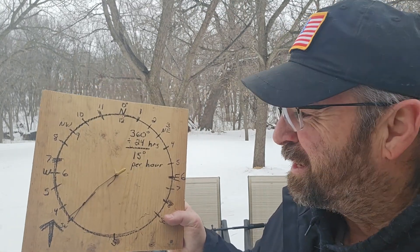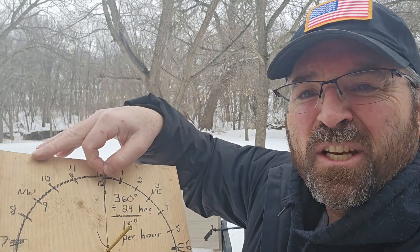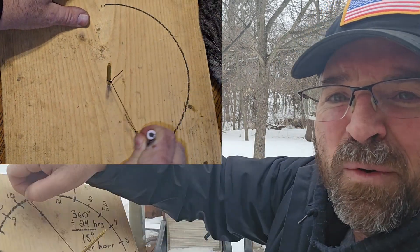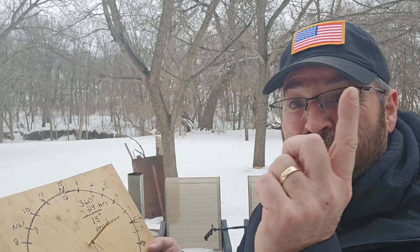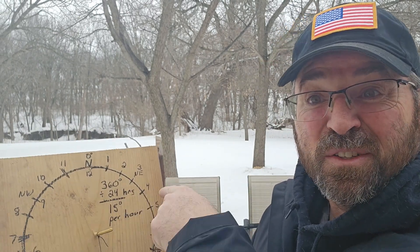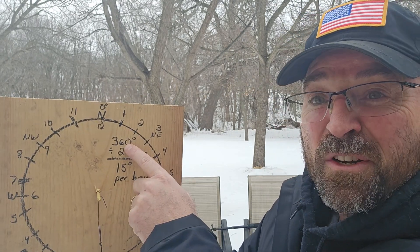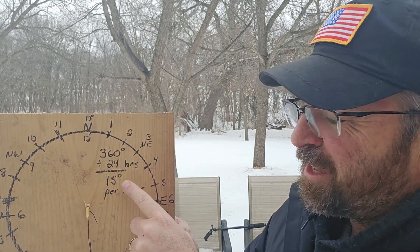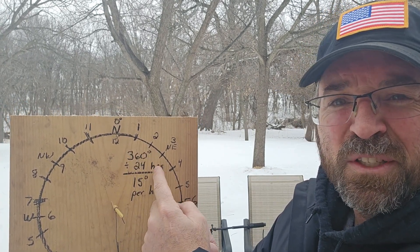Let's make a rudimentary solar compass. I've taken a piece of wood and drilled a screw through it. I used a piece of cordage to draw a circle with a grease pencil. Why a circle? From our perspective, the sun goes around the earth in a circle — 360 degrees. There are 24 hours in a day, so 360 degrees divided by 24 hours means the sun moves about 15 degrees every hour.